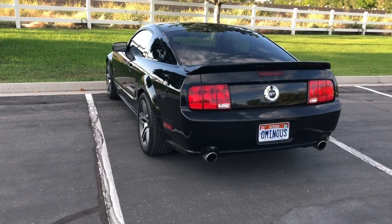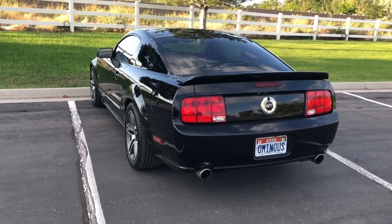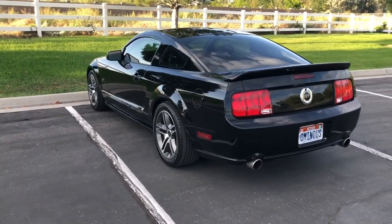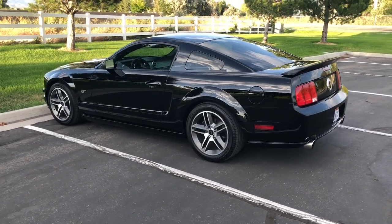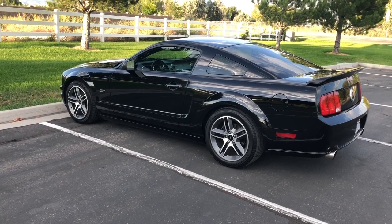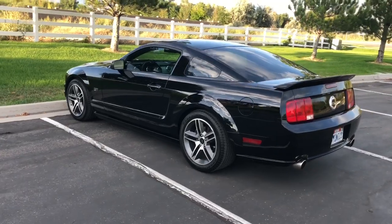I bought this car about this time last year and I'm the second owner, so I bought it from the original owner. This car has spent its whole life here in Utah. The original owner bought it here locally from a dealership and it's always been adult owned and garage kept. As you can see, it's really clean.